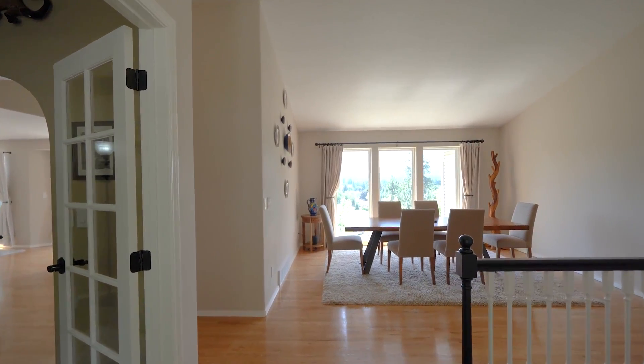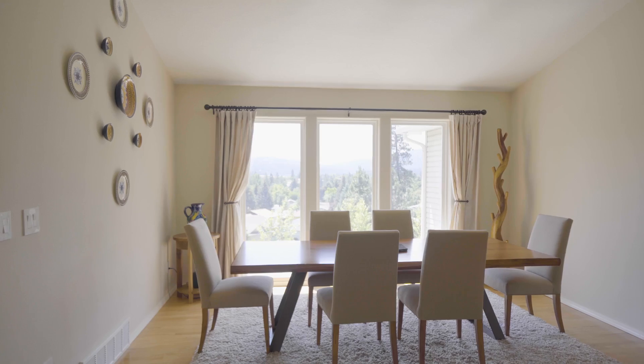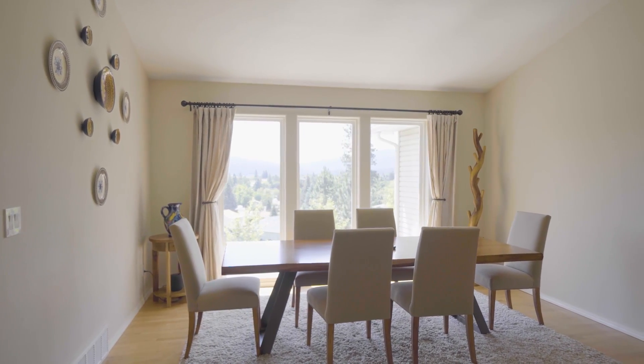The office and spacious dining room welcome you into this home, and you'll appreciate the hardwood floors and huge bright windows right away.